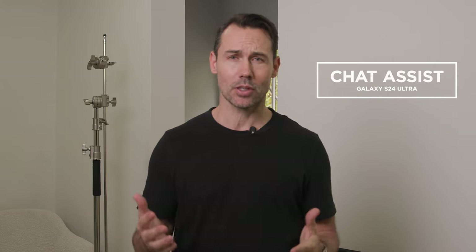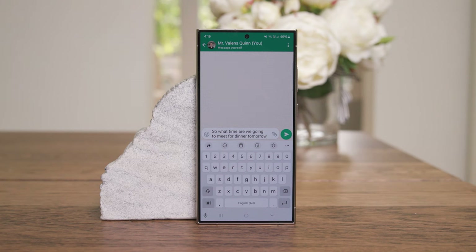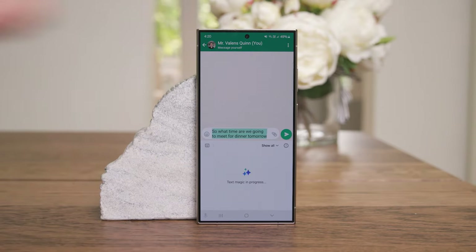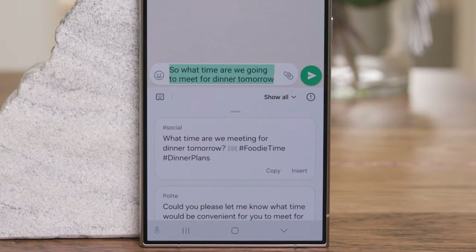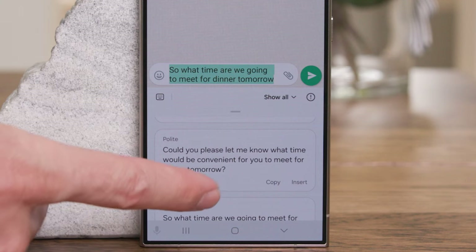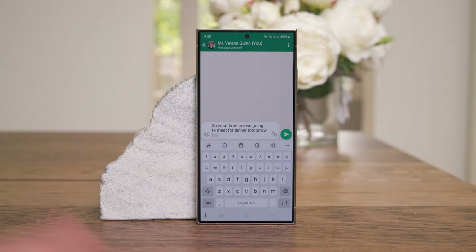Chat Assist helps you refine conversational tones used in messages — you can choose from tones like professional, casual, or some other fun ones. I think this is for people who might not be that confident about how they communicate over text messages. Once I've entered my text, I use the Galaxy AI icon and look at writing style. Casual gives me "Yo, what time are we meeting for dinner?" Social gives "What time are we meeting for dinner tomorrow?" with lots of icons and hashtags. Polite gives "Could you please let me know what time it would be convenient for you to meet for dinner tomorrow?" And then there's Emojify. I can insert it and hit send.